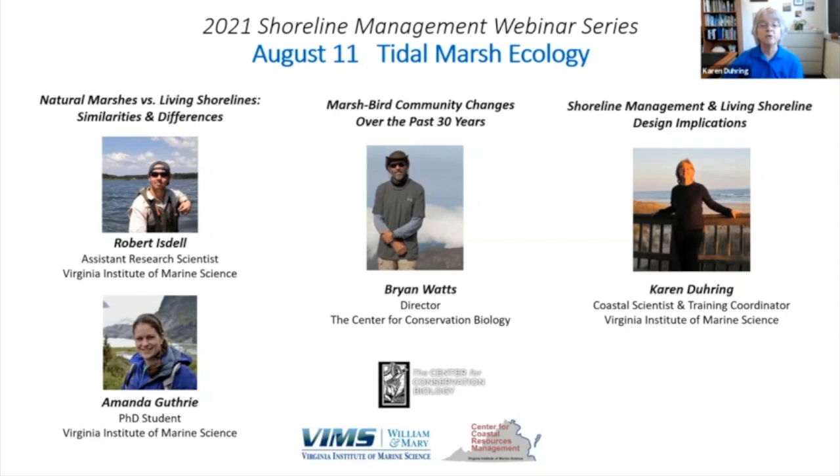Then we'll take a short five-minute break. The next speaker will be Brian Watts, who is the director of the Center for Conservation Biology. He will share his research looking at marsh bird community changes over the past 30 years. Then I will wrap up the program with a brief summary of the implications that their research findings have on shoreline management decisions and living shoreline designs for both the present and the future.